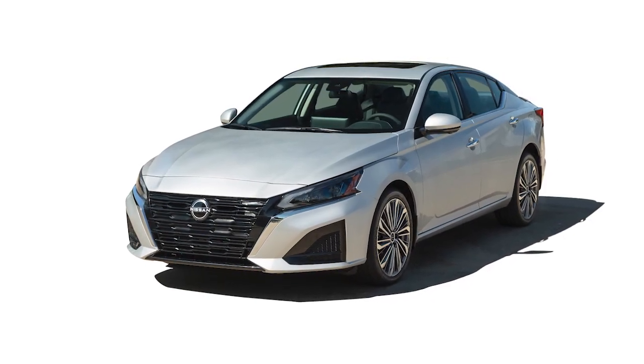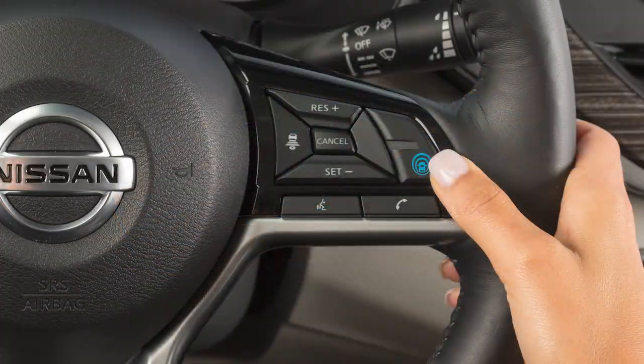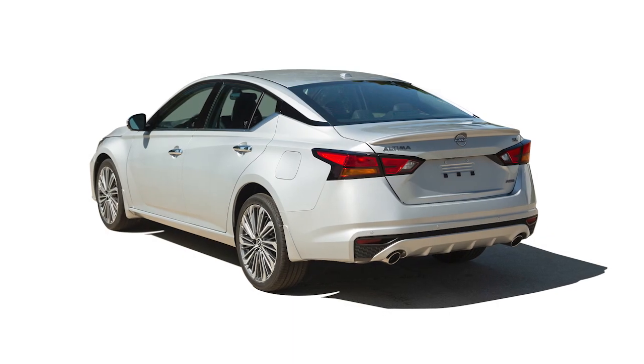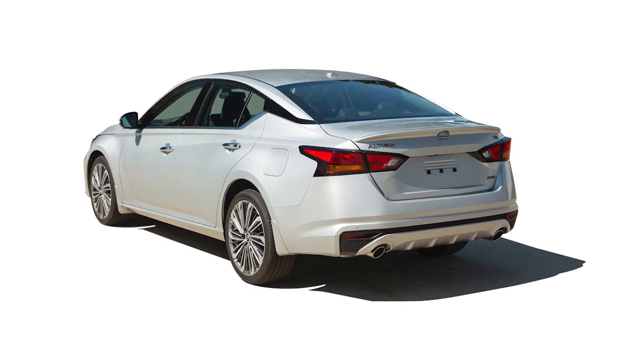The ILI system is activated by the same conditions as the LDW system and can be turned on or off with this switch. When ILI is activated, the system helps the driver correct the vehicle's position in the traveling lane by applying brief braking force. It does not steer the vehicle and may not fully prevent the vehicle from leaving the traveling lane.